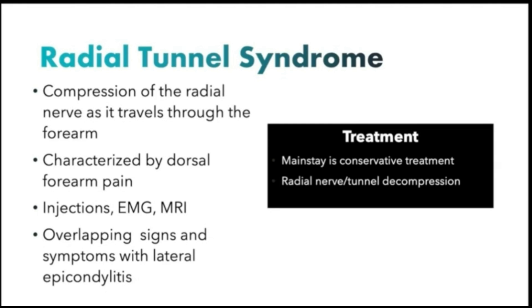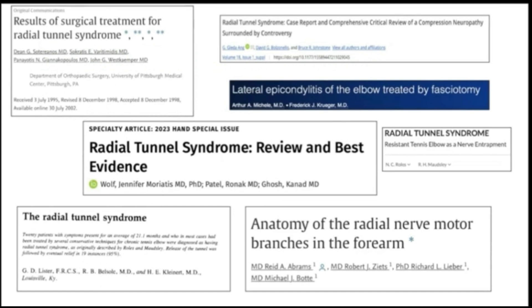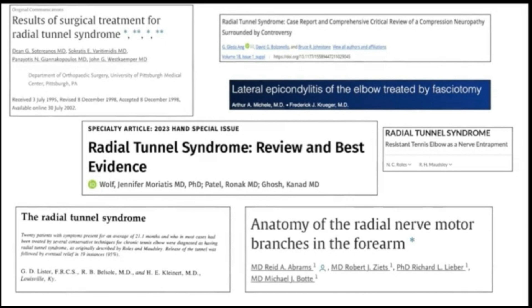Notably, this diagnosis is quite controversial, as there are overlapping signs and symptoms with lateral epicondylitis. This controversy has stemmed from years of research. Radial Tunnel Syndrome was first described in 1956, and then later expounded upon in the 1970s by Lister.